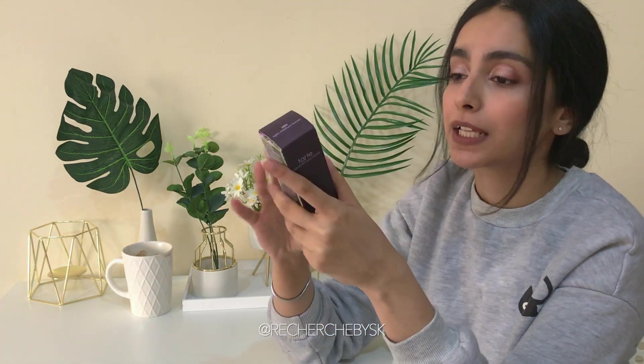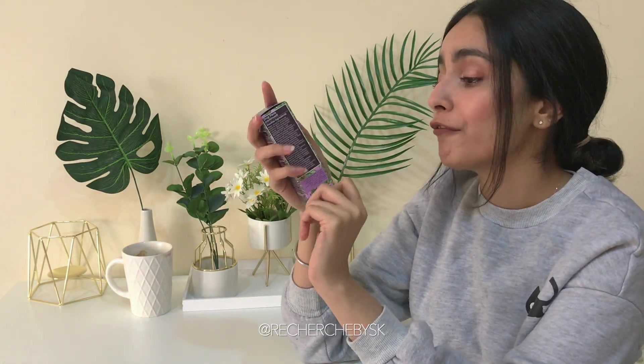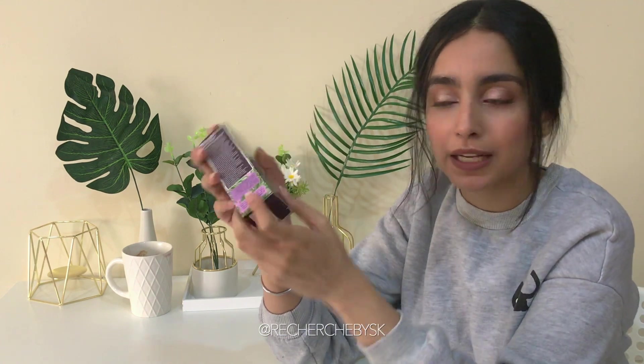I also got another foundation from Tarte — it's their new Plant Powered Found Concealer, so it can be used as a concealer and as a foundation.